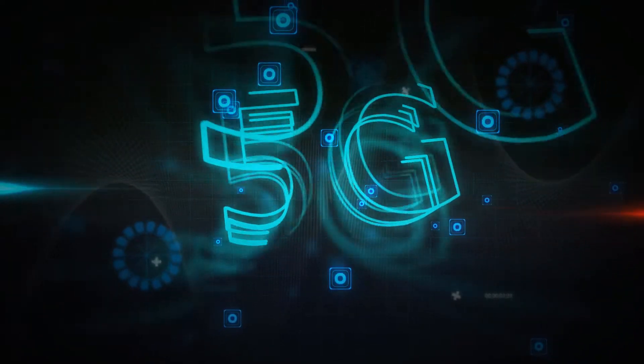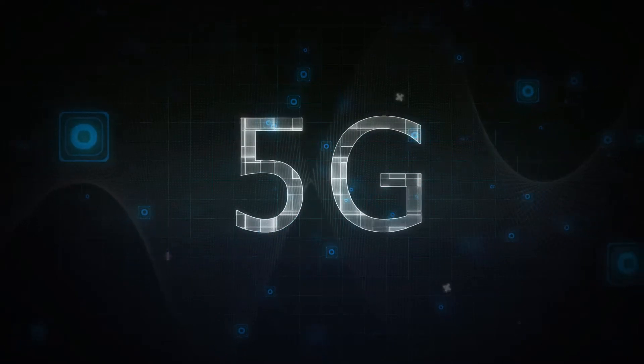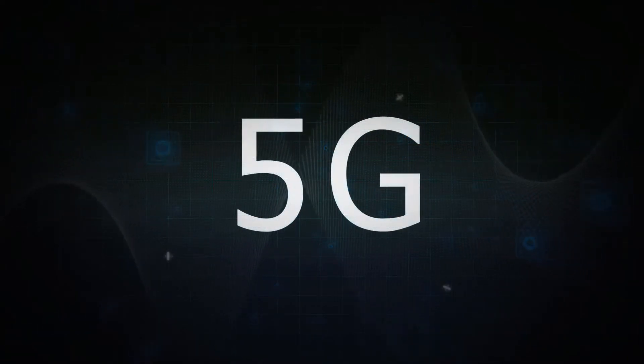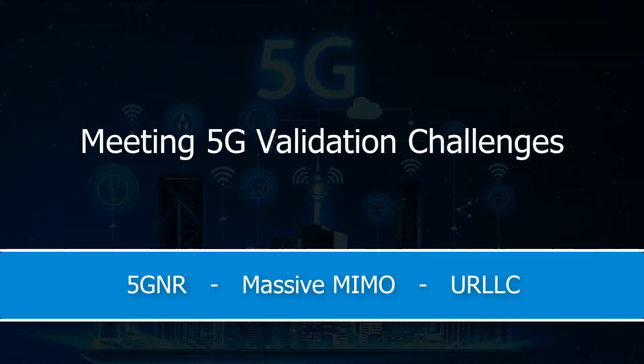Test and measurement challenges for 5G use cases. In this video we're going to talk about 5G NR, massive MIMO, ultra reliable low latency communications, and massive IoT.